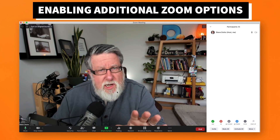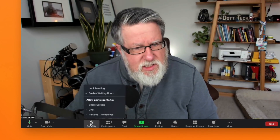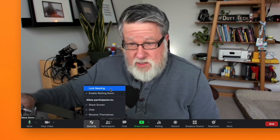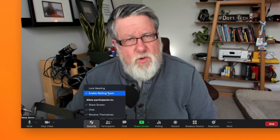The changes we're talking about around security cluster around these two menu items right here. The first is the security button, which allows you to lock the meeting once it's in process — just like locking the door on a regular meeting, so nobody else can get in once it's started. You can also manage the meeting room here.